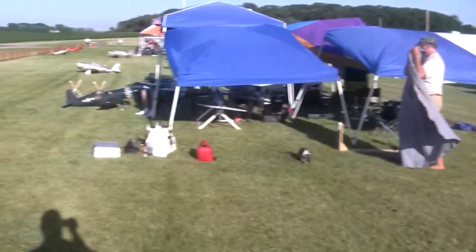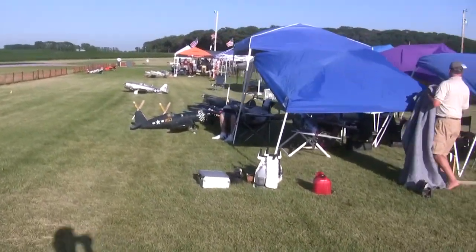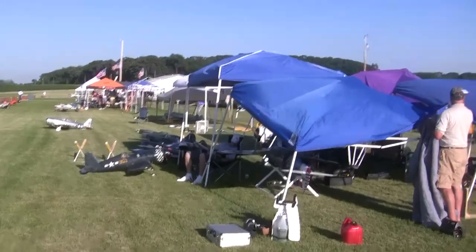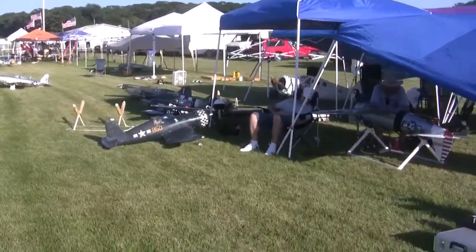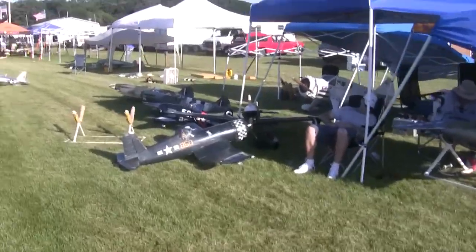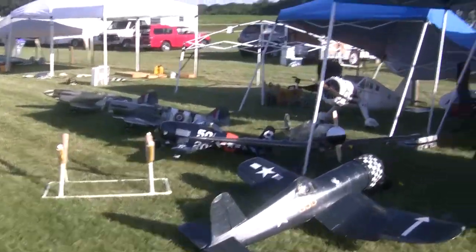Well, it's late on Thursday afternoon, the first unofficial day of the Warburg Show, as I'm now going to be calling it, down here at SMAC, Southern Minnesota Model Aircraft Club.